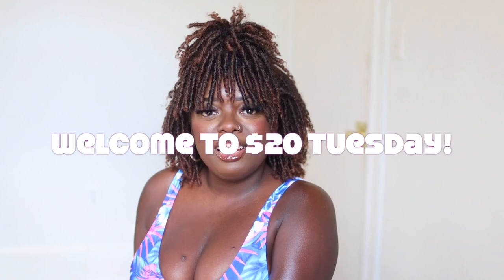Hey YouTube fam, it's your girl Gladys. Welcome back to the channel. I create hair, fashion, and lifestyle content to encourage you to be your very best self. So if you're with that, you're in the right place. Today's $20 Tuesday. During $20 Tuesday, I like to showcase super cute yet super affordable hair and fashion finds for the lovely $20 price range and below.